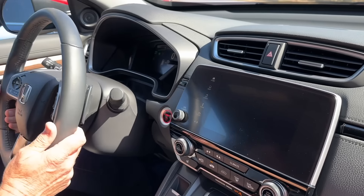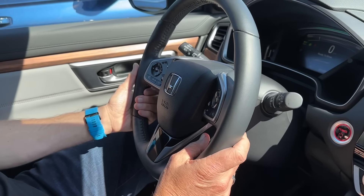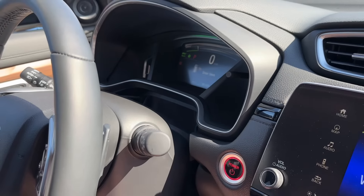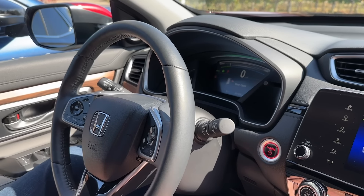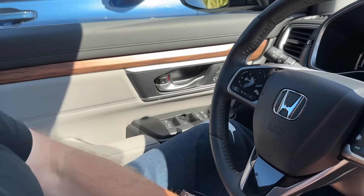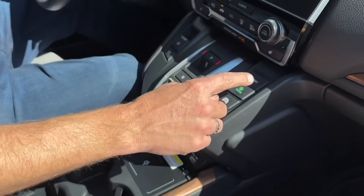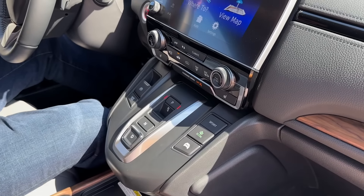You have modern controls on the steering wheel, a heated steering wheel, and two position memory seats. There are USB ports but no USB-C. You've got different drive modes — Sport, Econ, and EV — but there is one missing that the new one has, which we'll show you as well.